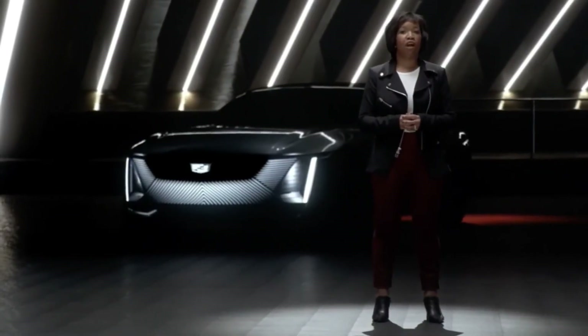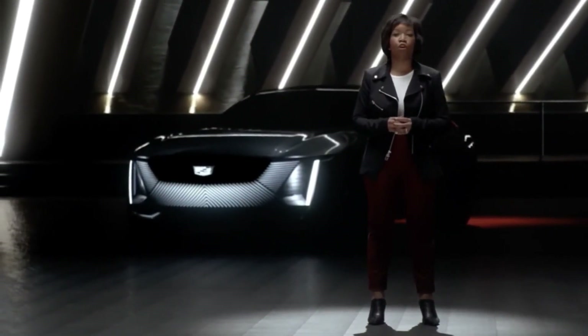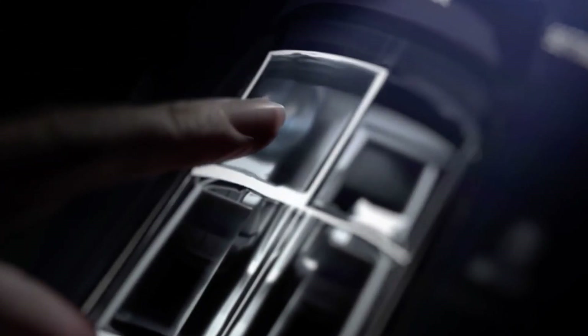That roof will be our first to feature four-quadrant suspended particle device smart glass, allowing each occupant of the vehicle to set their own level of transparency, while the tint of the glass colors to match the ambiance and the mood of the interior.